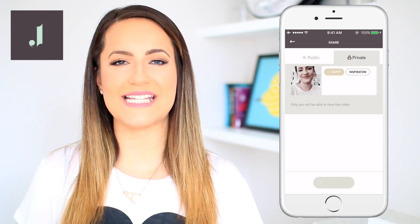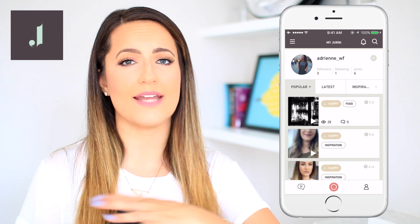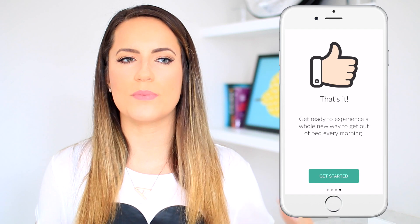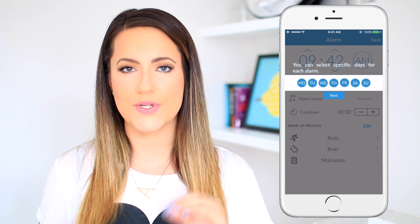If you guys are interested in seeing more about Journey, click the link in the description box below. It's available for iPhone, iPad, anything above iOS 7, and it's also coming soon to Android. The next app I have on my main homepage is the Kuwait alarm clock. This alarm clock basically doesn't let you snooze — it makes you get up in the mornings. I talked about it in my last video on life hacks for growing up. This alarm clock will literally change your life and make you more productive.